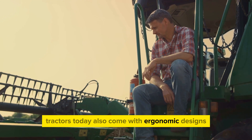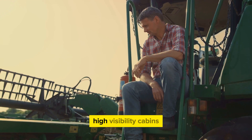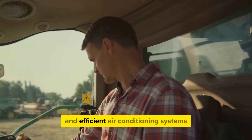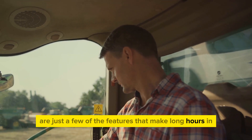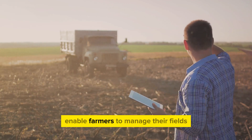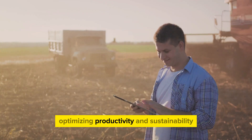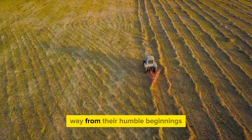Tractors today also come with ergonomic designs, ensuring the comfort and safety of the operator. High visibility cabins, easy-to-use control interfaces, and efficient air conditioning systems are just a few of the features that make long hours in the field less strenuous. Furthermore, precision farming technologies integrated into these machines enable farmers to manage their fields with data-driven insights, optimizing productivity and sustainability. Indeed, tractors have come a long way from their humble beginnings.